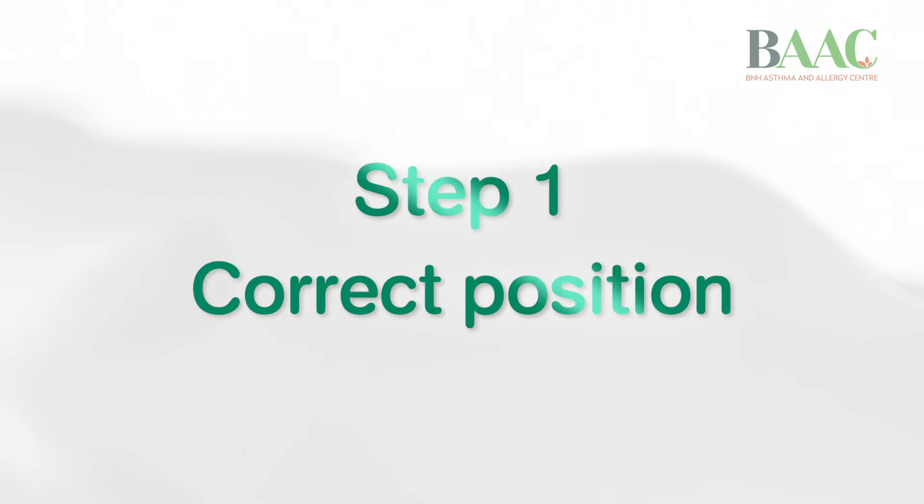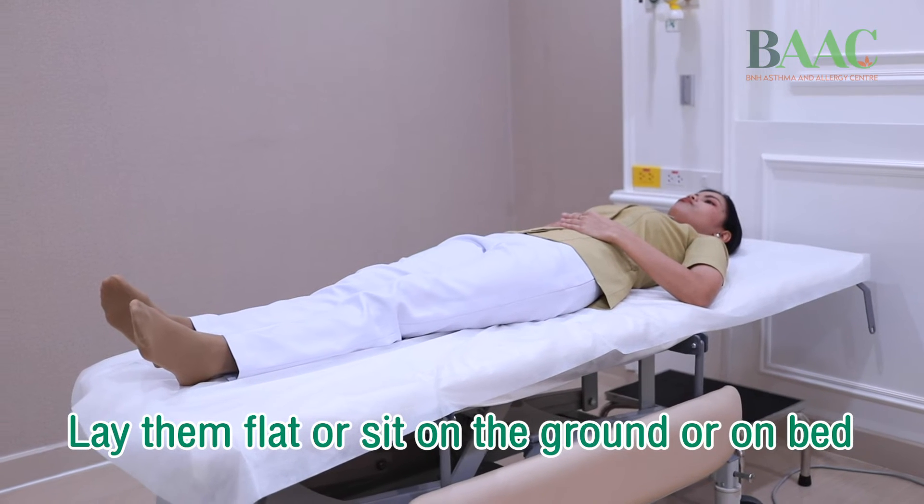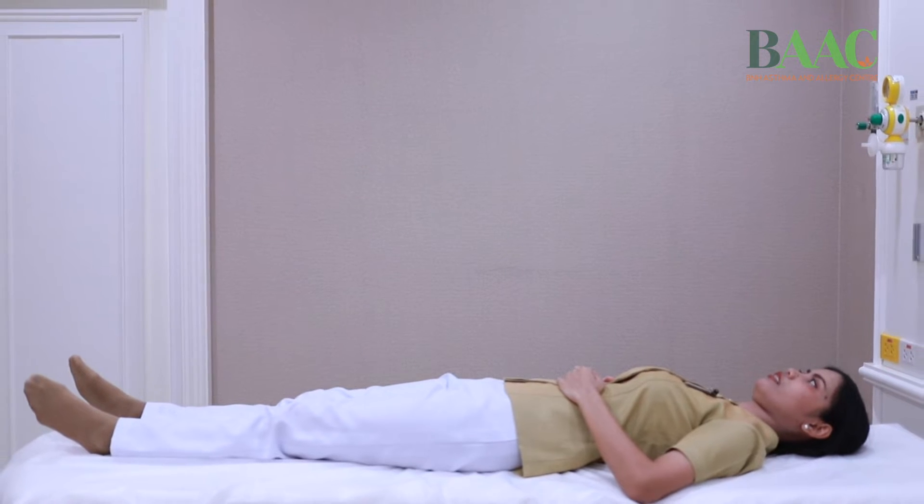Step one: correct position. Lay them flat on the floor, or sit them on the ground or on a bed, with their legs stretched out flat. Do not allow them to stand or walk.